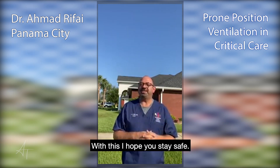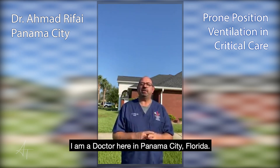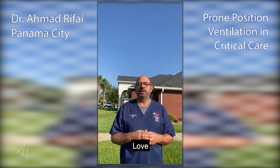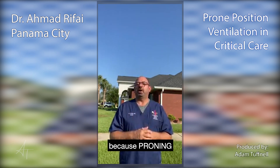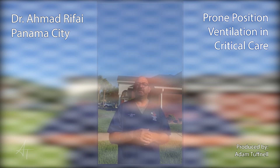With this, I hope you stay safe. I am Dr. Rafai. I am a doctor here in Panama City, Florida, and I care for patients with acute COVID in intensive care units of all our hospitals. Love you all, stay safe, share this — because proning saves lives in the ICU. Love you all.